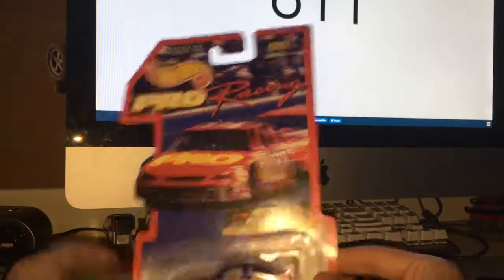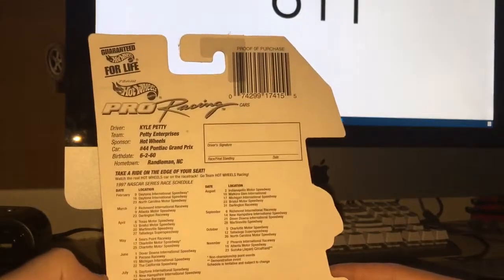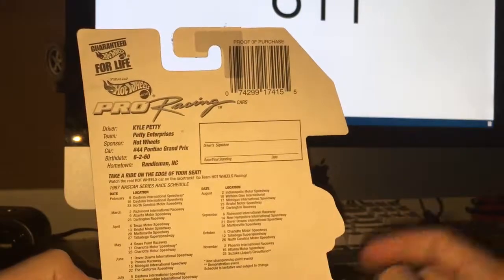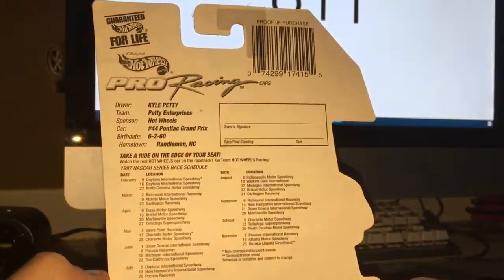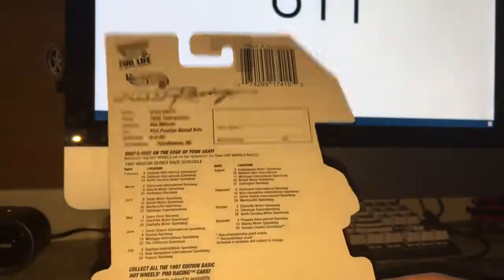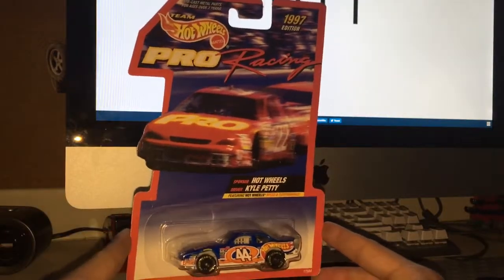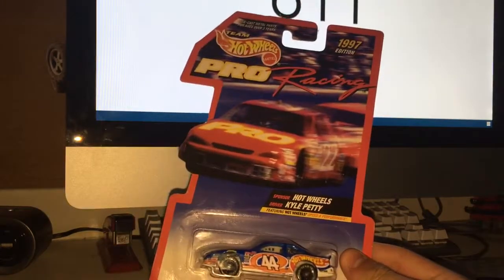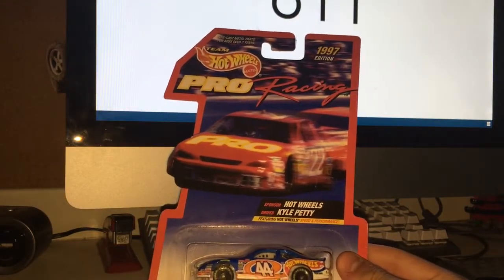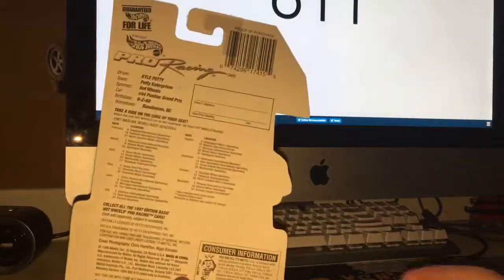Hot Wheels Pro Racing 1997 edition. I'm leaving this in the box, by the way. You can take this to a race that Kyle Petty's at, get his signature, his final standing, and the date — and it shows the entire 1997 NASCAR series race schedule on the back. That's pretty cool; you don't see that kind of stuff anymore. On the back of newer Hot Wheels cars you get the series name and all about the car, which is cool, but this has the entire race schedule and a way to get it signed, to make it an even more of a collector item.